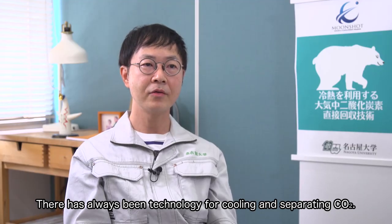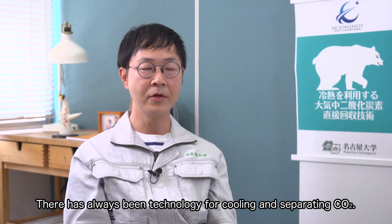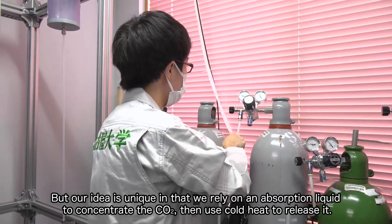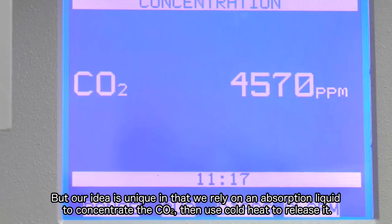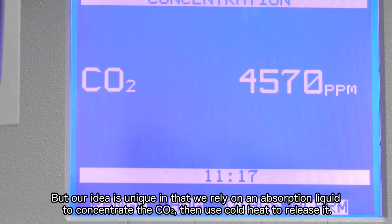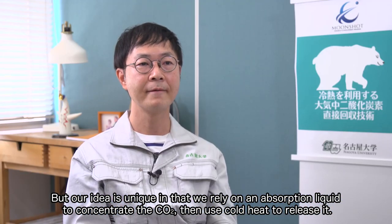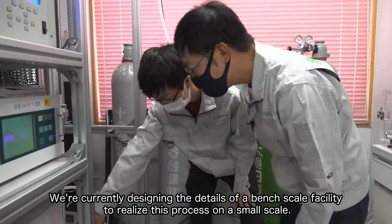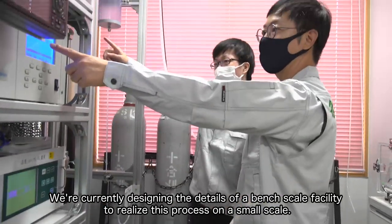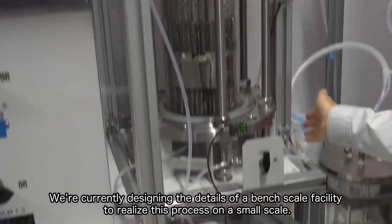There has always been technology for cooling and separating CO2, but our idea is unique in that we rely on an absorption liquid to concentrate the CO2, then use cold heat to release it. We are currently designing the details of a bench-scale facility to realize this process on a small scale.